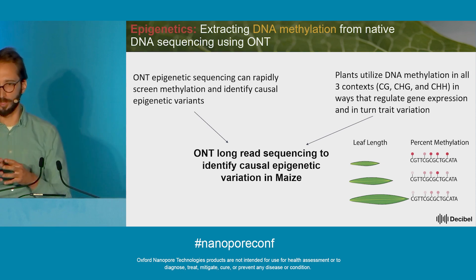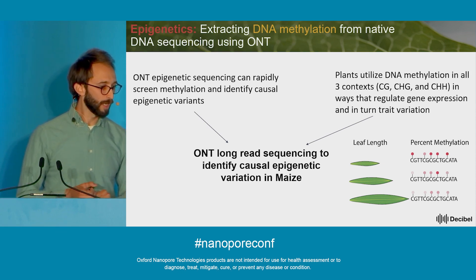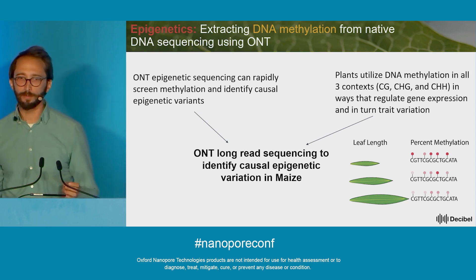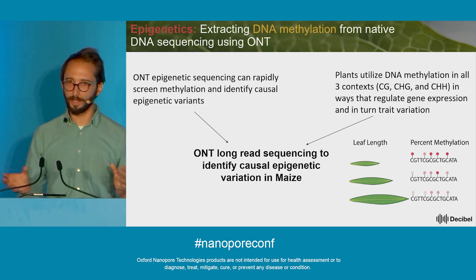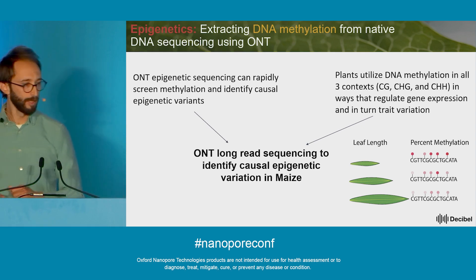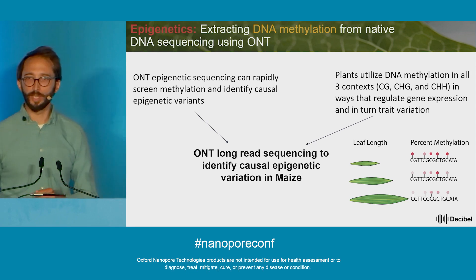Oxford Nanopore provides both genetic and methylation data with one sequencing run, which was amazing for us. So we decided to go ahead with this project to assay methylation in all three cytosine contexts — CG, CHG, and CHH methylation — in a couple hundred different varieties of corn, to look for associations with traits that we care about.